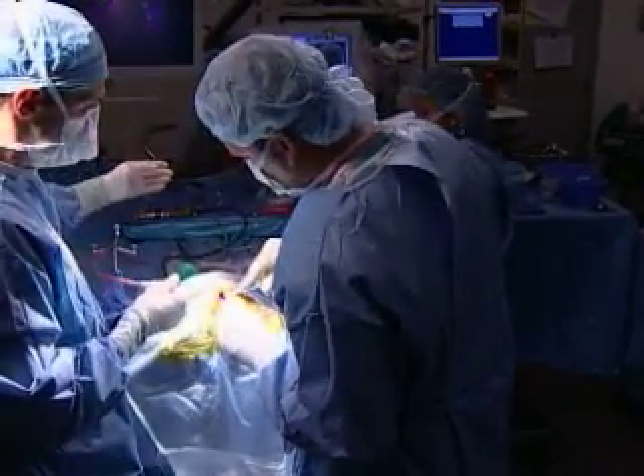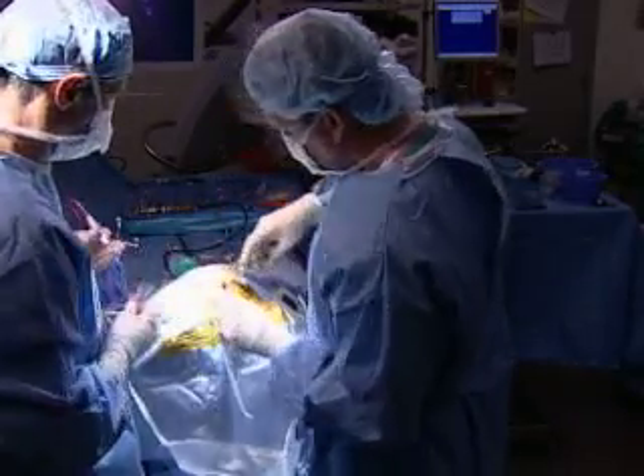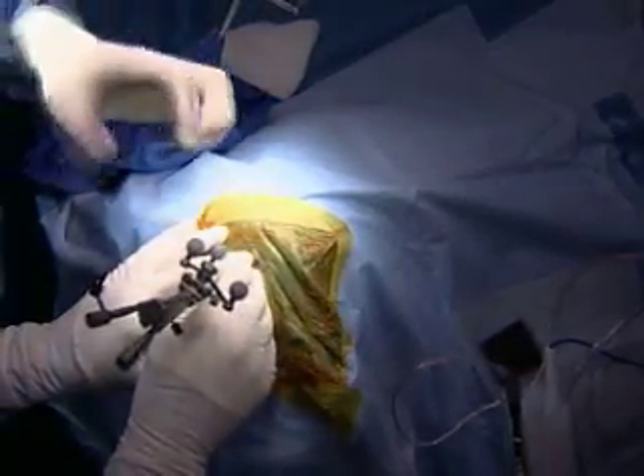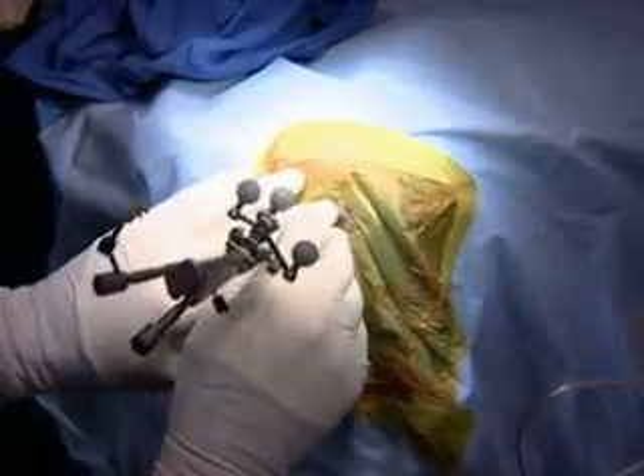Neurosurgeons at New York Presbyterian are utilizing an innovative technique in the treatment of hydrocephalus, a life-threatening condition where excessive cerebrospinal fluid accumulates in the ventricles of the brain.